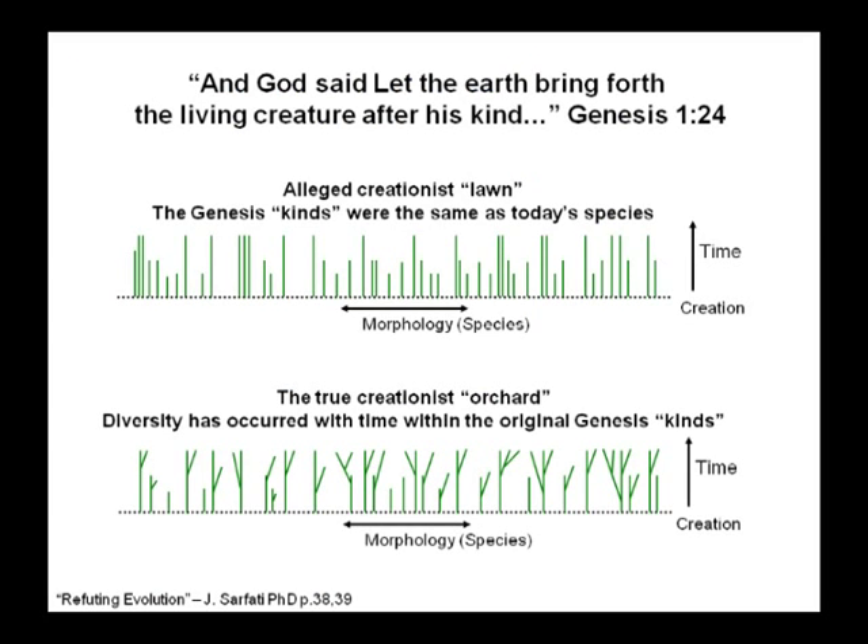God programmed robustness into his creation for a reason. The museum is actually describing the creationist lawn — that God created 250 different kinds of dogs, hundreds of kinds of horses, all in exactly the form we see them today. What we actually believe is the creationist orchard — God created the original kinds, told them to populate the earth, and as they became geographically isolated, natural selection produced variation. Especially on islands, you see some really unusual animals, but it's only because they've been isolated from each other.